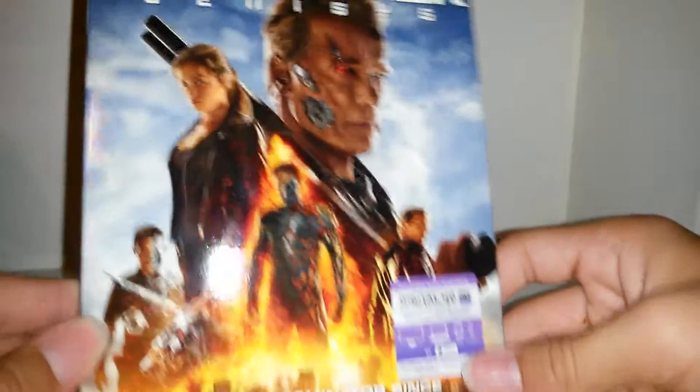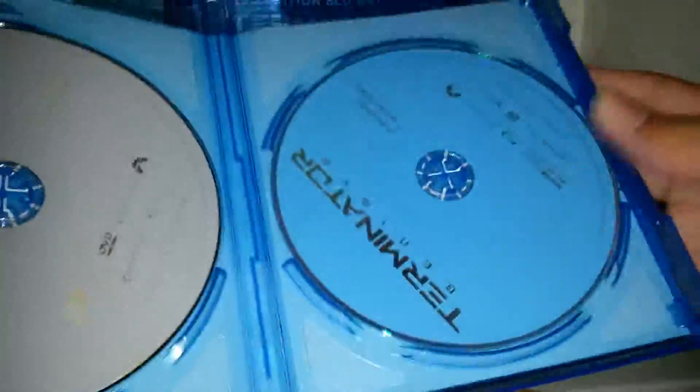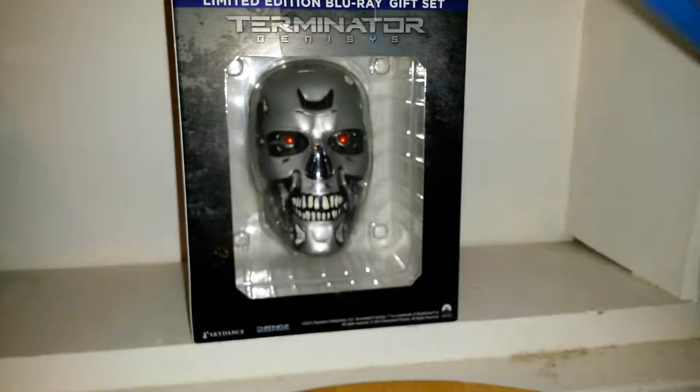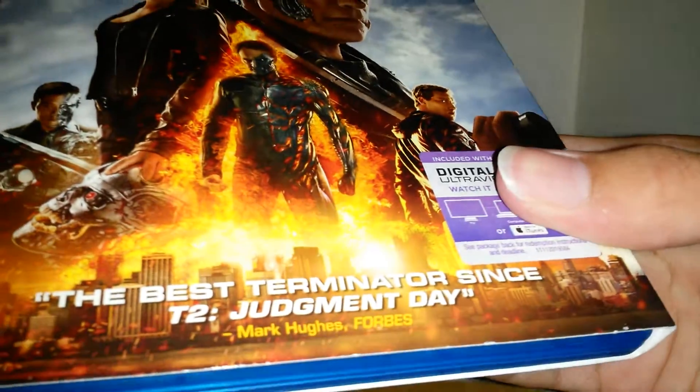The last movie we have is not Salvation — it's Genesis. I did not buy Salvation and I'm not going to buy Salvation. This is the one that comes with the specialty box with the endoskeleton. This one came with a digital download, DVD and Blu-Ray. It says the best Terminator since T2: Judgment Day.